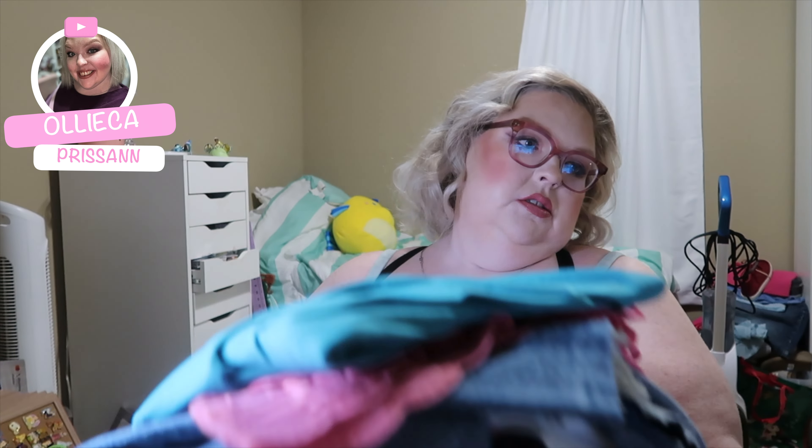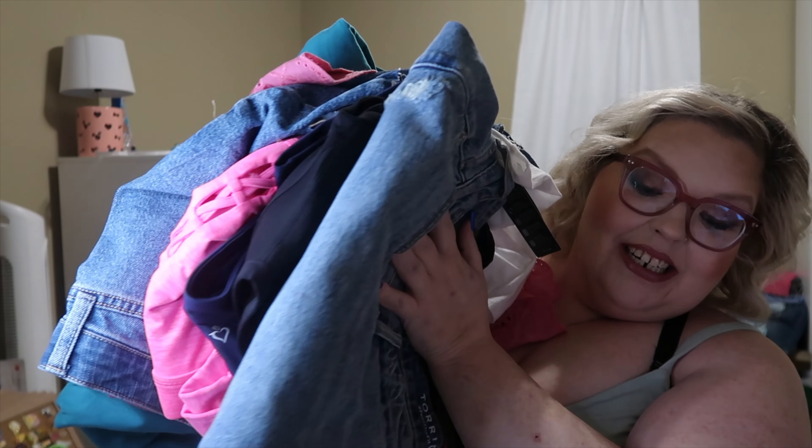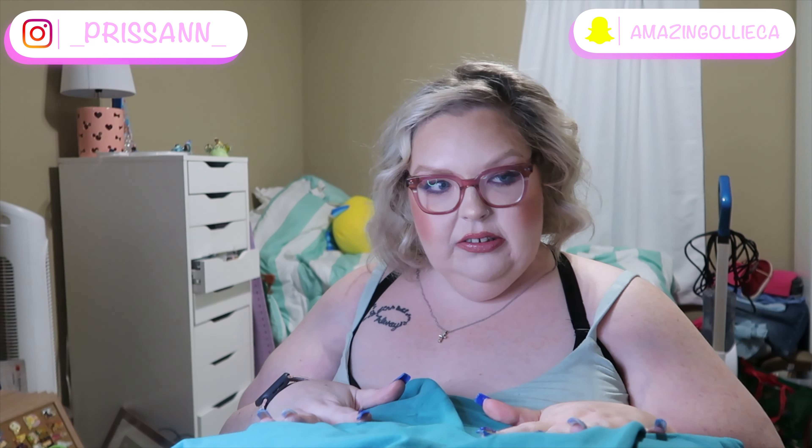Welcome back to my channel. Today we are doing a Torrid cash haul. I bought a lot of stuff. I just bought three more pairs of shoes for my sister, but I had eighty dollars in reward dollars and it came out to seventy-four dollars, so I paid nothing — probably because I bought all this stuff.